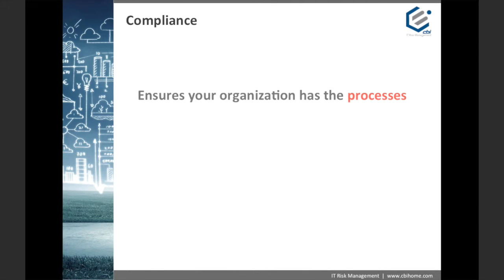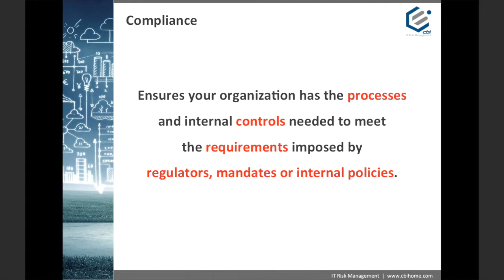Finally, there's compliance. Compliance ensures your organization has the processes and internal controls needed to meet the requirements imposed by regulators, mandates, or internal policies. In the roadmap analogy, you can think of it as the traffic laws that one must obey. Some of these laws apply locally, such as those on side roads, while others are created and monitored by larger external organizations, such as the interstates and toll roads. Importantly, compliance does not dictate how we must get to our final destination — that is still left up to your organization. We may choose to take a road less traveled to achieve an IT risk management goal, as long as it is documented in the governance program, or your roadmap.